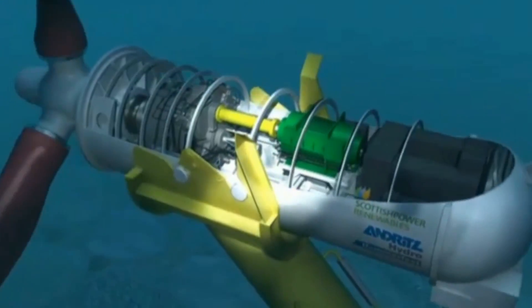They're seabed tidal turbines — so they're like wind turbines but in the water. They're three-bladed open rotor turbines. They sit on the seabed and they're about 30 metres to the height of the top of the tip.